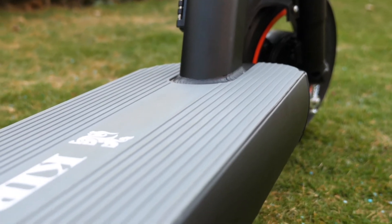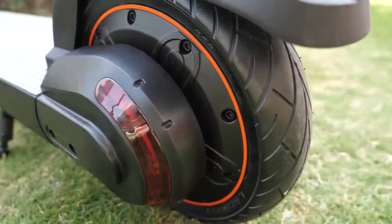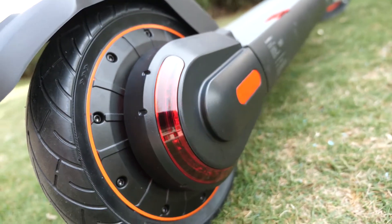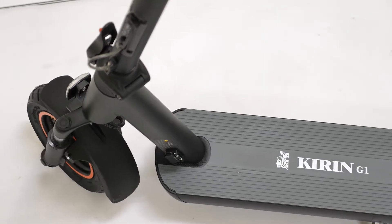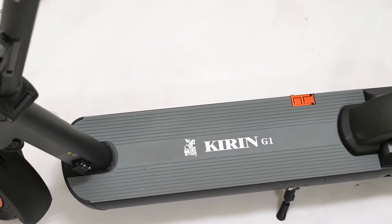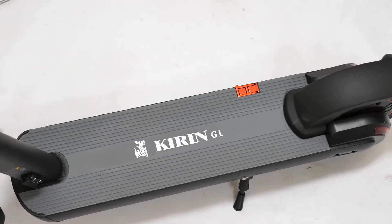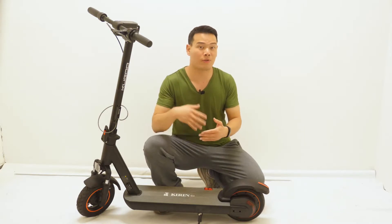The Kugoo G1 has an incredible build quality, unlike some cheap electric scooters I've reviewed before which always have wobbling parts or weird designs here and there. This Kugoo G1 is a solid one. It has a robust body design, a sophisticated folding mechanism, and a powerful motor. It can easily eat those cheap scooters for breakfast.